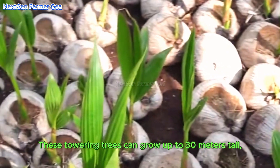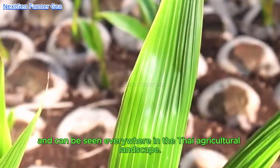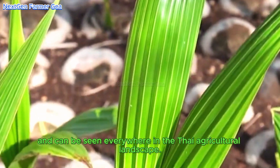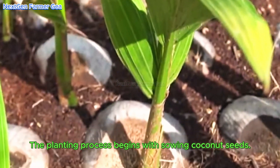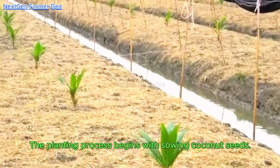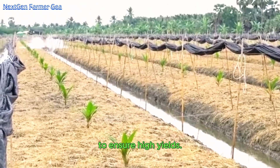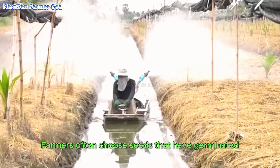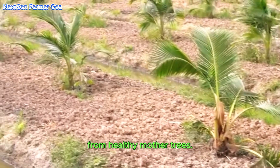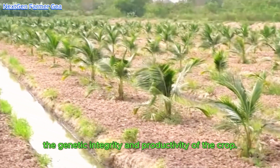These towering trees can grow up to 30 meters tall and can be seen everywhere in the Thai agricultural landscape. The planting process begins with sowing coconut seeds, which are carefully selected to ensure high yields. Farmers often choose seeds that have germinated from healthy mother trees, helping to maintain the genetic integrity and productivity of the crop.